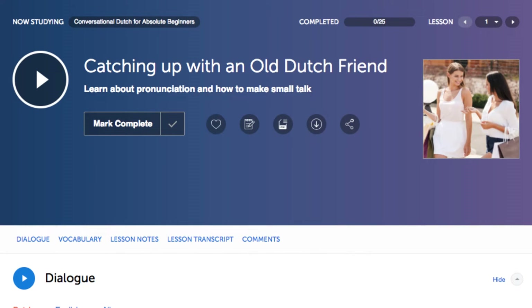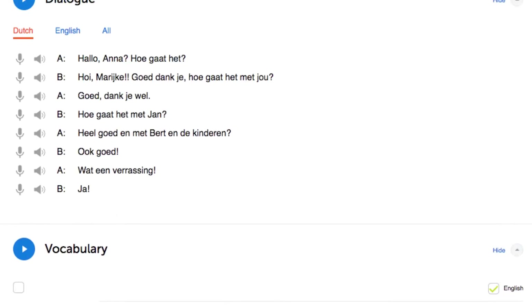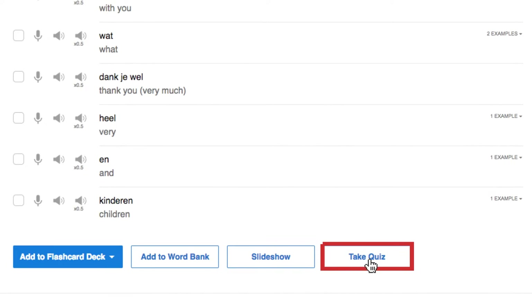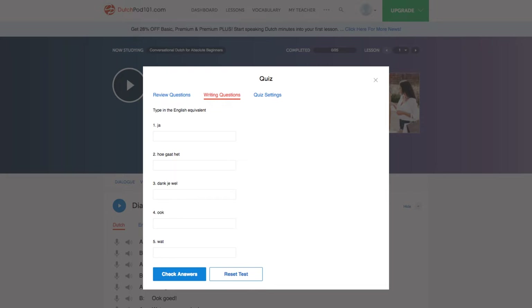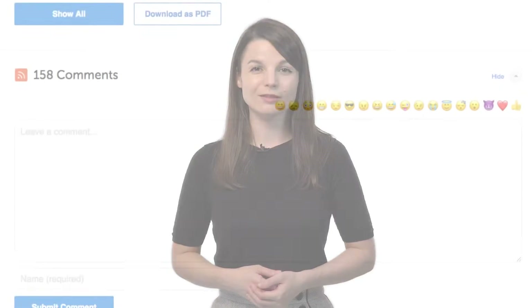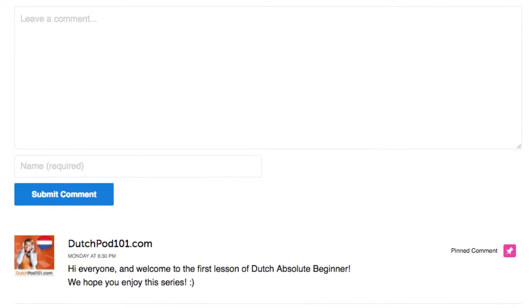Number two: take the writing quizzes. With every lesson, you get review quizzes to help you master what you've learned. Just scroll down to the vocabulary section or click on vocabulary, click on 'take quiz,' and then click on 'writing questions.' Number three: leave a comment on the lesson. After you're done with the lesson, be sure to use what you've learned — whether a new word or a grammar point — leave a comment in the comment section and our teachers will review it and give you feedback.